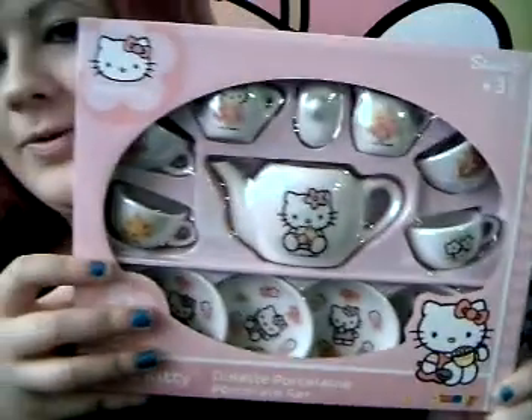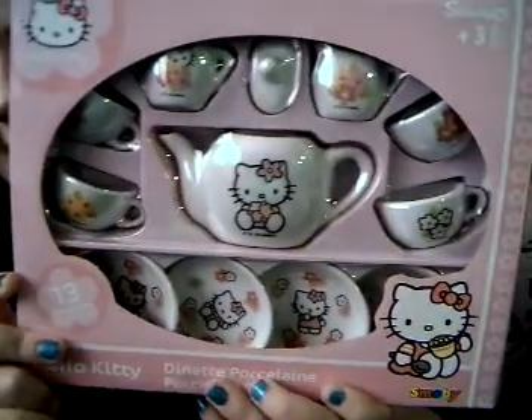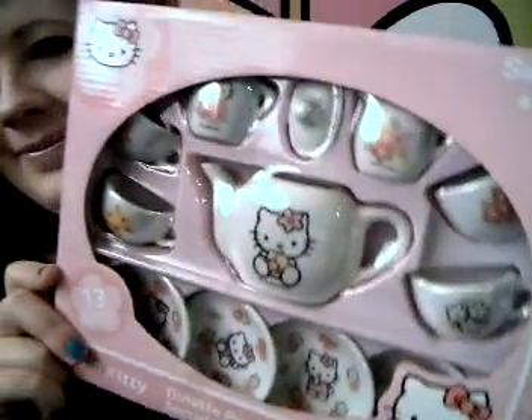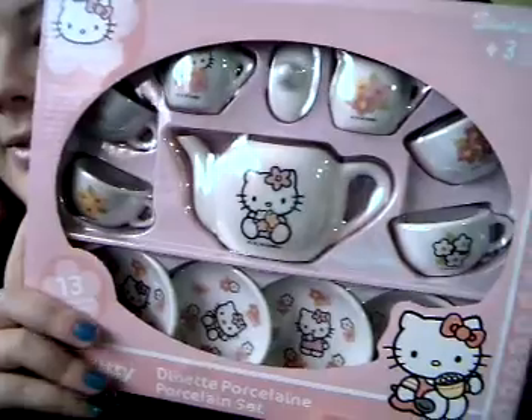And then I got this, which I saw and just couldn't resist at all. It is a dinnerette porcelain sort of thing — just like a little mini tea party set. And I just saw it and I was like, I don't care how much that is, I need to get it. It was £3.99 in the end, so I thought that was really good value.